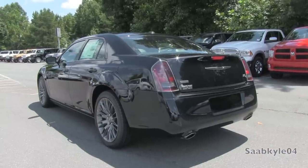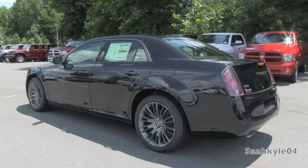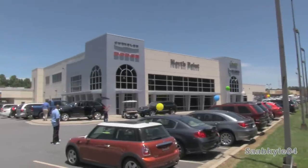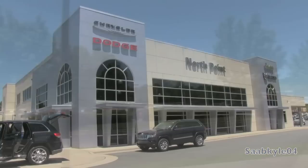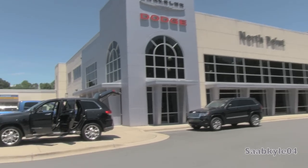We'll start right up at the engine, get an exhaust clip and some performance data, and show you a bunch of the unique aspects of the interior as well as exterior. And before I begin, I'd like to give a big thanks and special shout out to North Point Chrysler Jeep Dodge Ram, located in Winston-Salem, North Carolina, for allowing me to come out and film the 2013 Chrysler 300C John Varvatos Limited Edition.